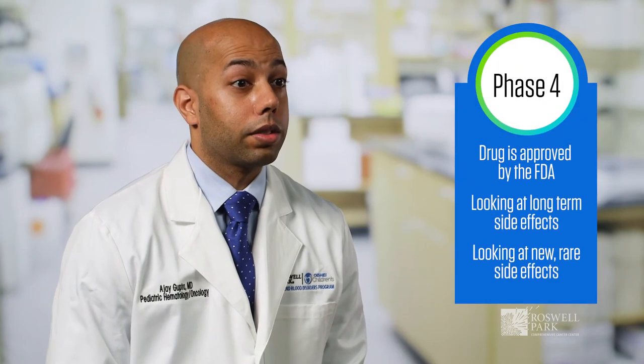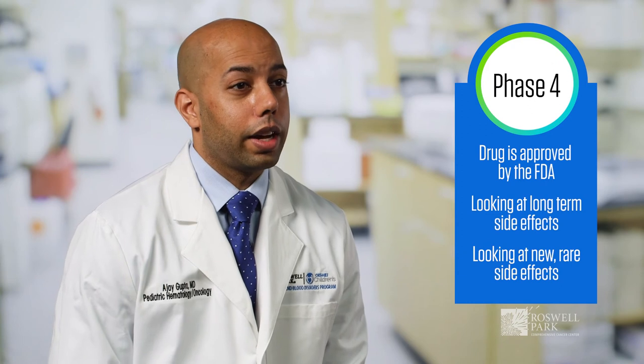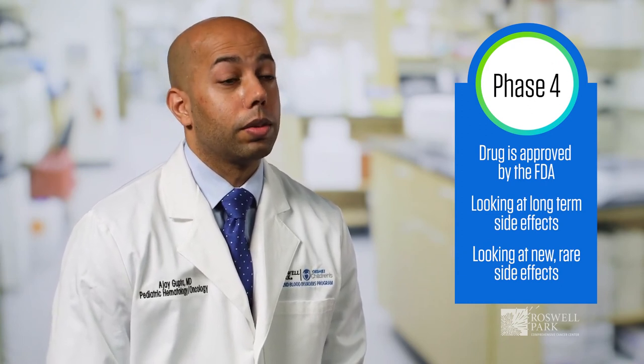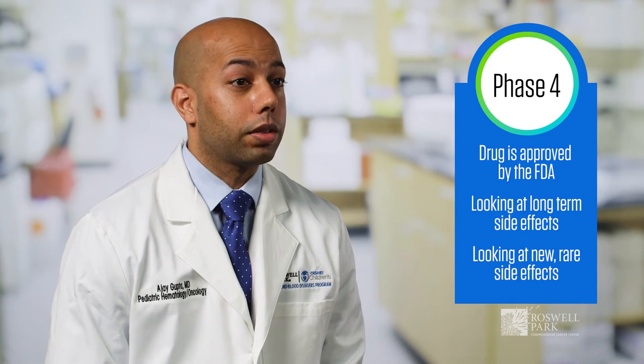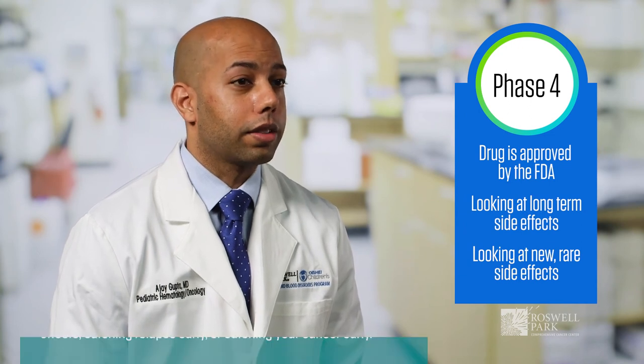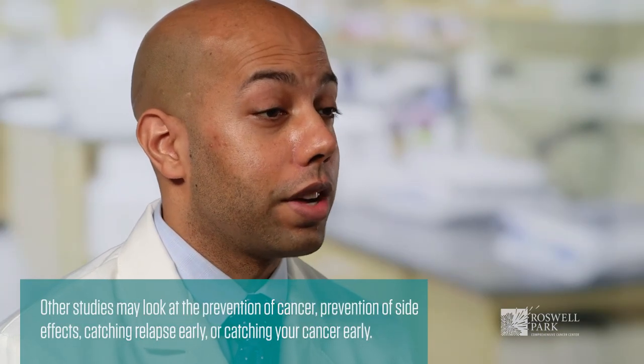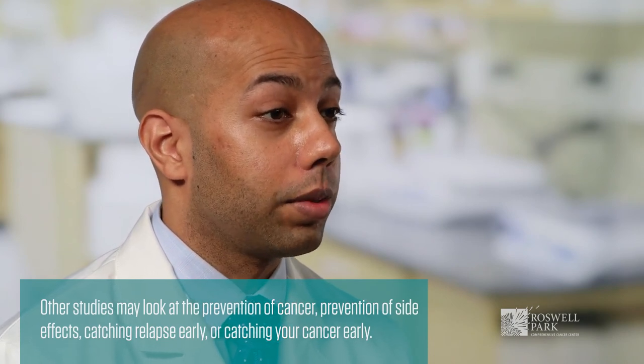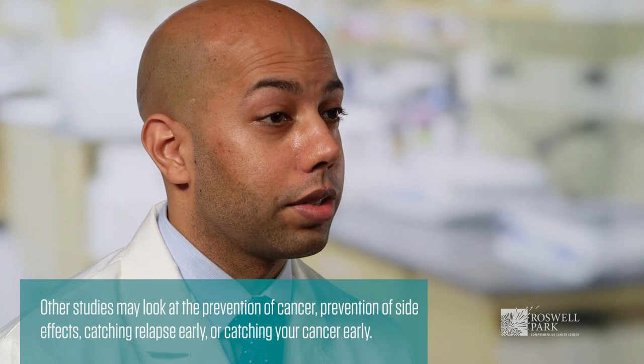The last phase is phase four, and this is after the drug is already approved by the FDA and is now in post-marketing surveillance, which means we're looking for long-term side effects or any new rare side effects. Other studies may look at the prevention of cancer, the prevention of side effects, potentially catching relapse early, or even catching your cancer — and these are all different types of trials that may not fit into what we just talked about.